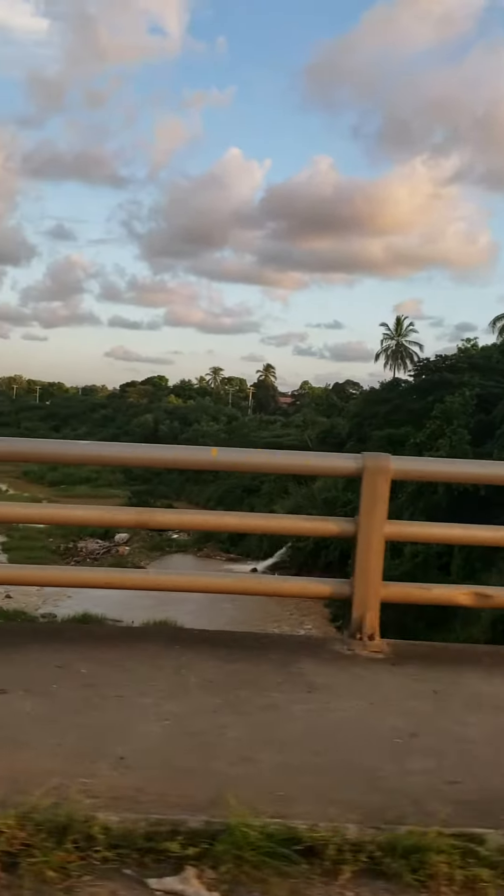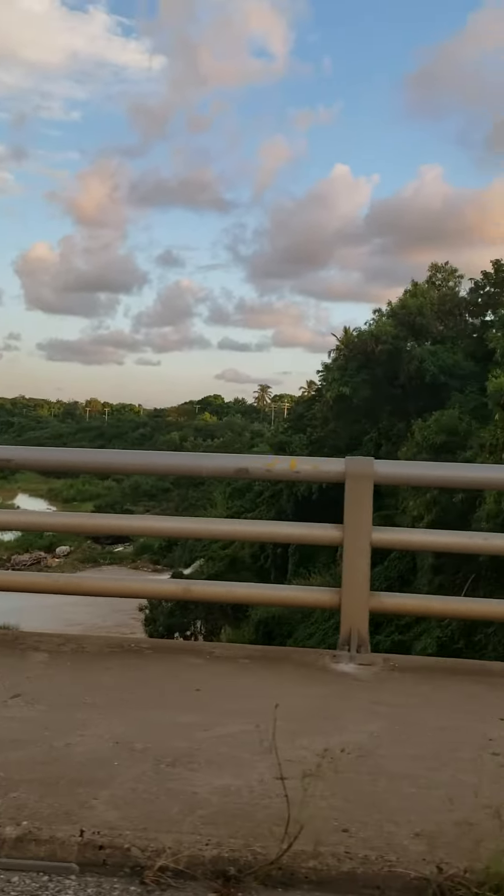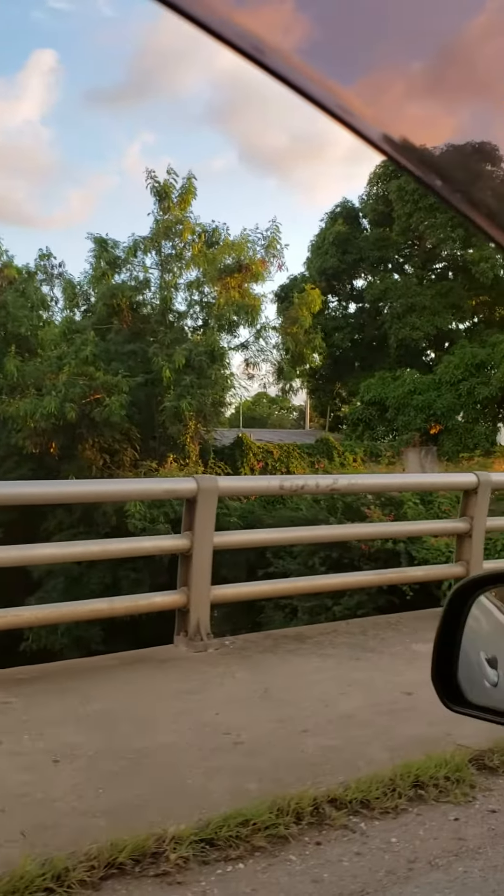Wow, it's so beautiful. And look at that — some kind of falls or something. Green stuff.